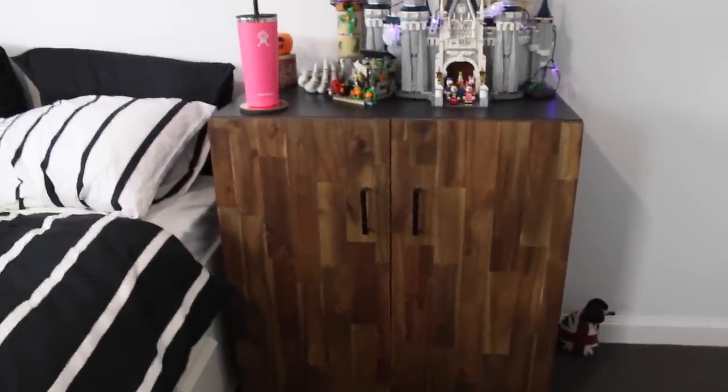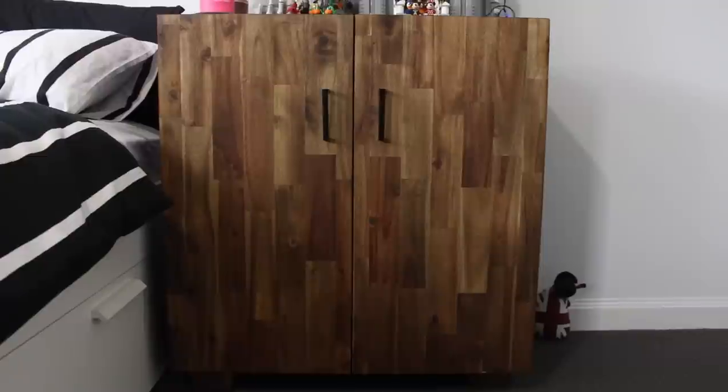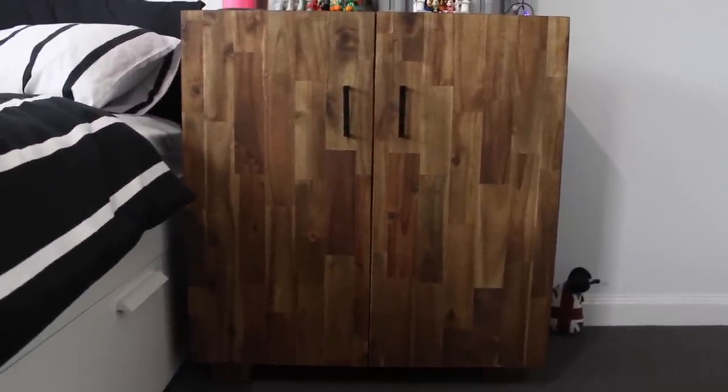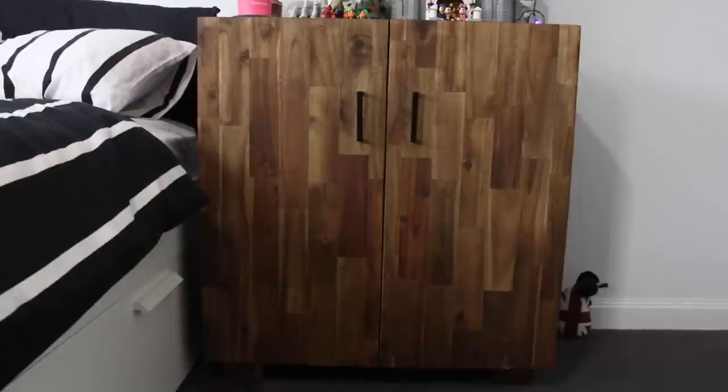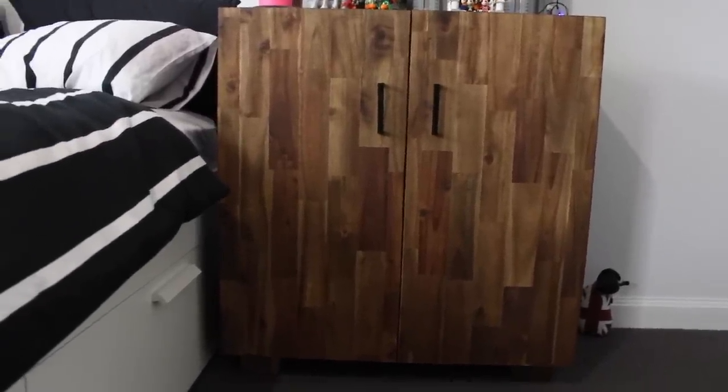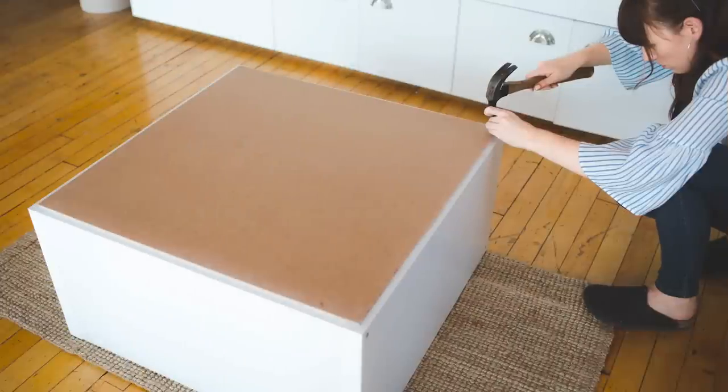This cabinet is an IKEA Kallax unit — you can buy them for about 40 bucks. What I've done is built doors, put handles on them, and added little feet. Fun fact: this cabinet used to stand much taller until one day the legs snapped off while I was cleaning. My first instinct wasn't about the wall or the cabinet — it was whether the Disney castle was going to break. It didn't, thankfully, because Lego builds it in three sections.